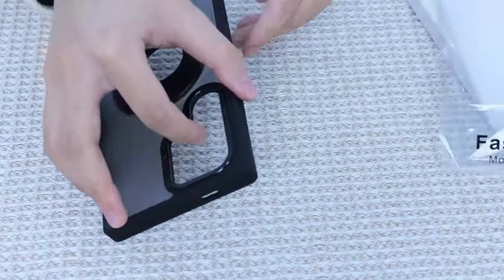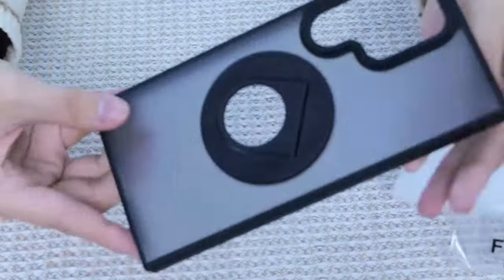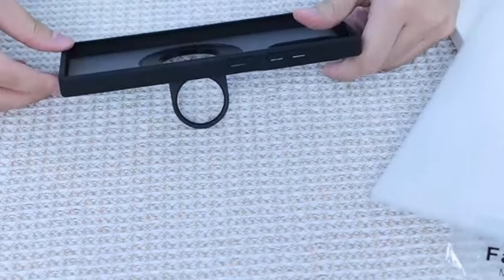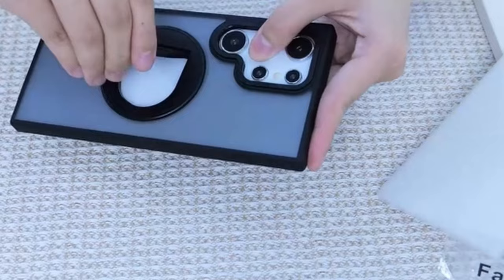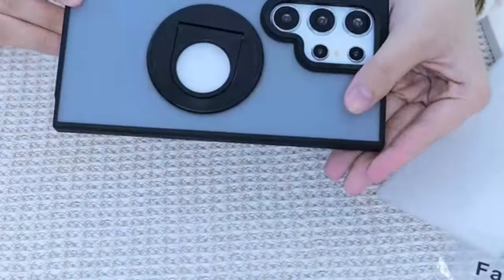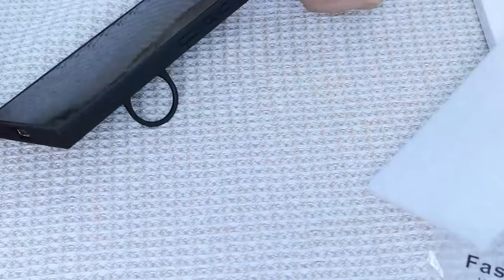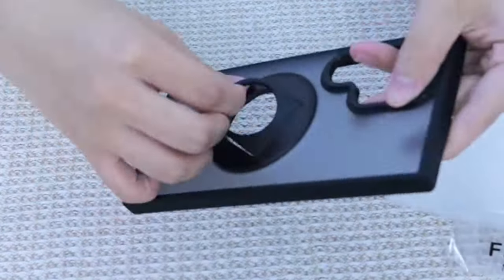The case prioritizes protection with raised edges — 2.5mm for the lens and 1.5mm for the screen — safeguarding against scratches and drops. Enhanced drop protection is ensured through quad-guard absorbing airbags and an upgraded cushioning structure, dispersing 99% of impact forces. The slim, skin-friendly design, made from premium materials, guarantees a comfortable hands-on experience with excellent anti-scratch, anti-stain, and non-fingerprint features.